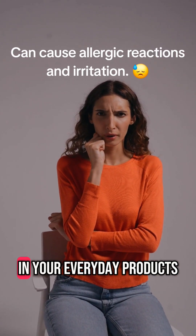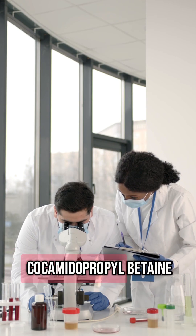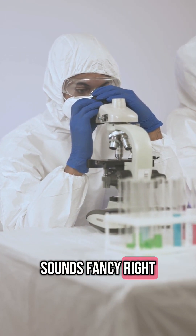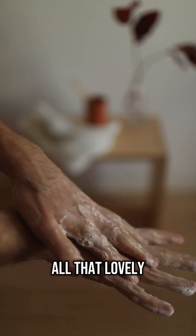Are you concerned about hidden allergens in your everyday products? Let's uncover the truth behind Cocamidopropyl betaine. Sounds fancy, right? It's that ingredient in your soap, shampoo, and body wash that creates all that lovely, foamy lather.